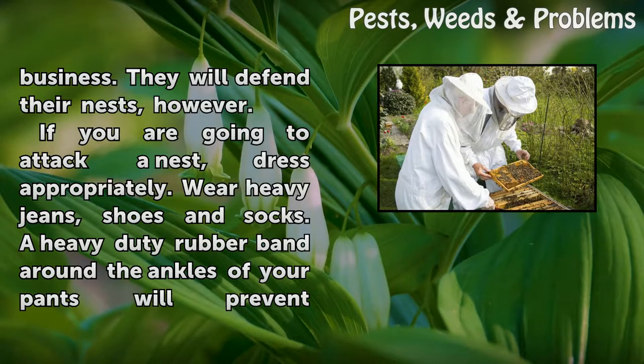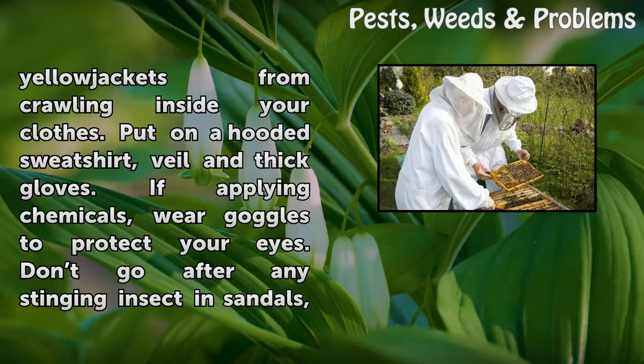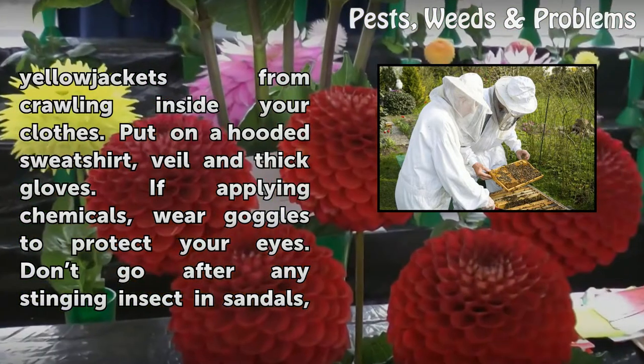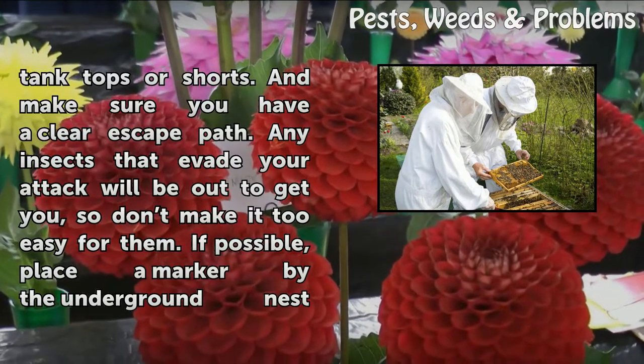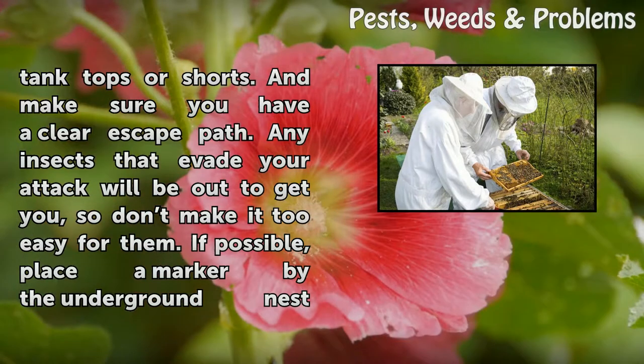If you are going to attack a nest, dress appropriately. Wear heavy jeans, shoes and socks. A heavy-duty rubber band around the ankles of your pants will prevent yellowjackets from crawling inside your clothes. Put on a hooded sweatshirt, veil, and thick gloves. If applying chemicals, wear goggles to protect your eyes. Don't go after any stinging insect in sandals, tank tops, or shorts. And make sure you have a clear escape path. Any insects that evade your attack will be out to get you, so don't make it too easy for them.